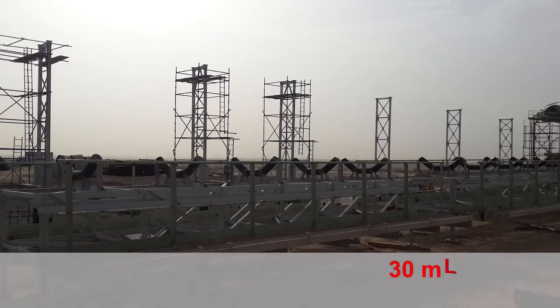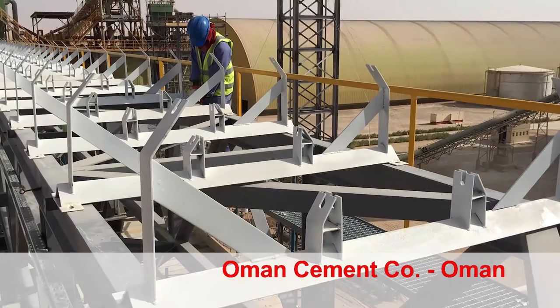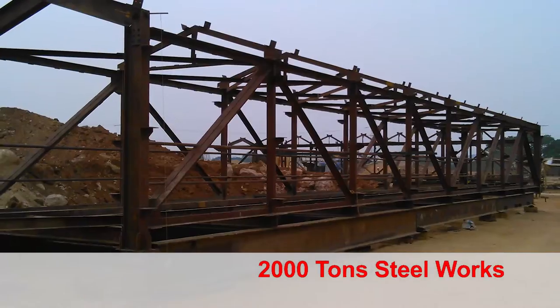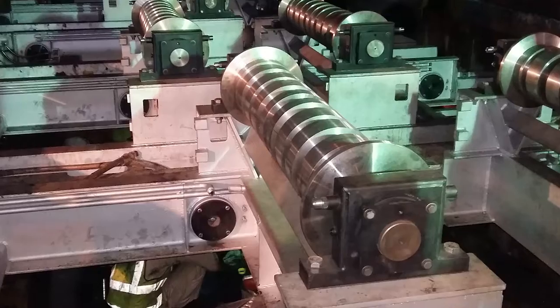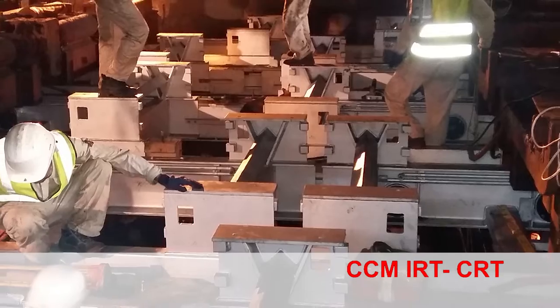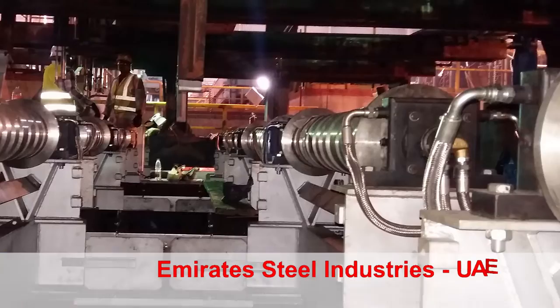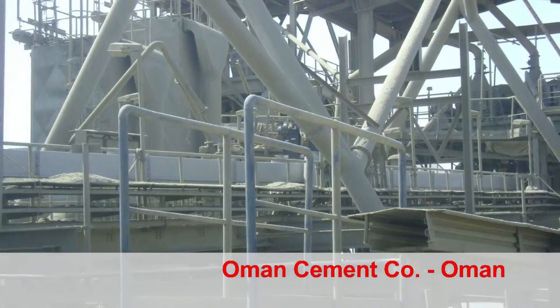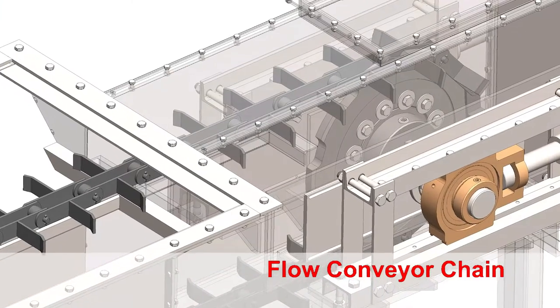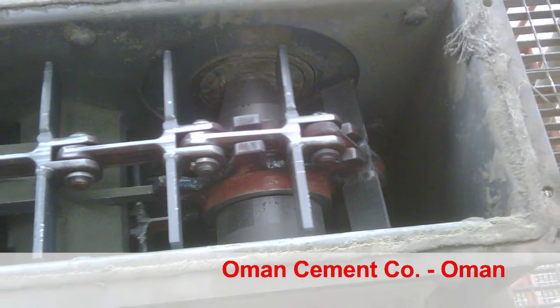EPC of four belt conveyor modifications at Saudi Cement, KSA: 2,000 mm width, 30 m long. Oman Cement Company, Oman: 2,000 tonne steel work, power plant conveyors at Bevcon Weir, India. CRT/IRT movable roller modification at Emirates Steel, UAE. Air slide conveyors and flow conveyor chain at Oman Cement Company, Oman.